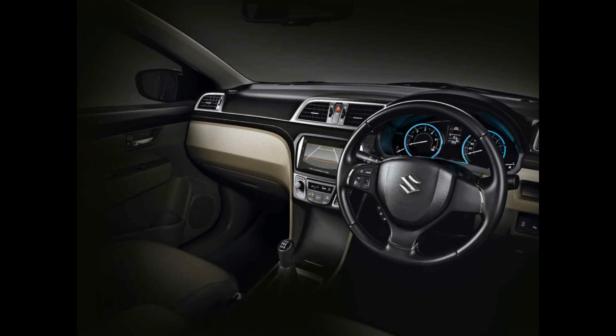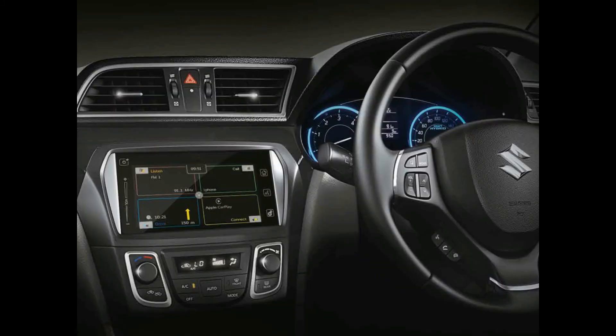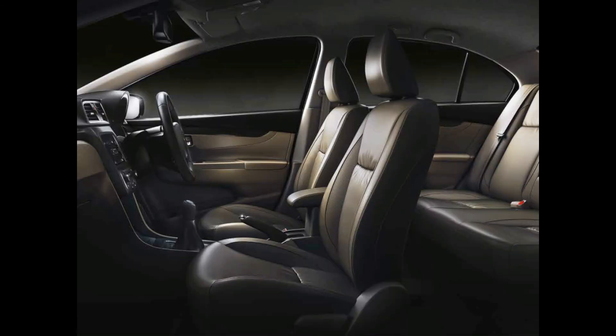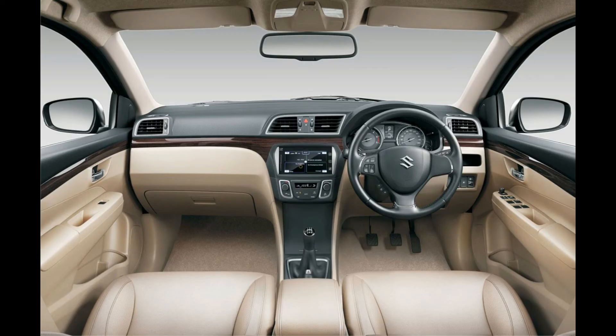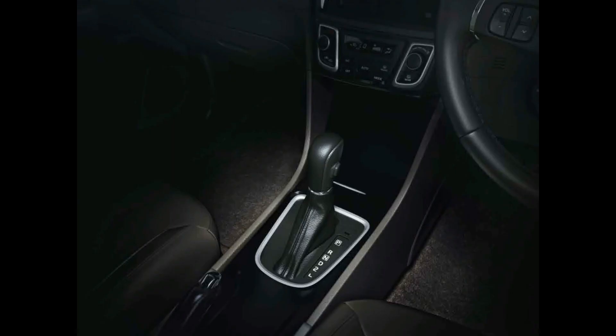Key features include air conditioner, climate control, central locking, power steering, power windows, steering mounted controls, steering adjustment, rear rack vent, rear wiper, leather seats, and electrically adjustable mirrors. Maruti Suzuki Ciaz is available in 7 colors: nexa blue, pearl metallic dignity brown, pearl sangria red, metallic silky silver, metallic glistening grey, pearl midnight black, and pearl snow white.